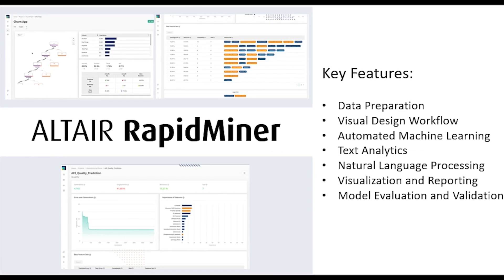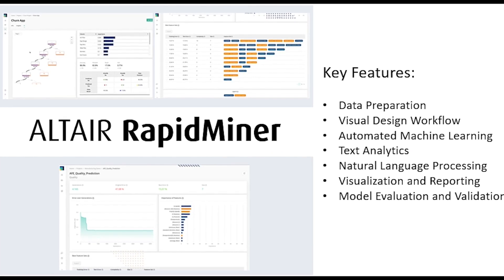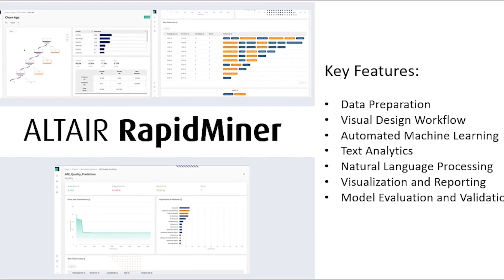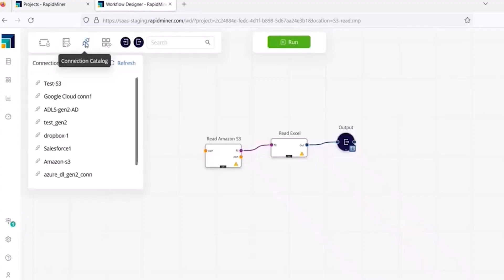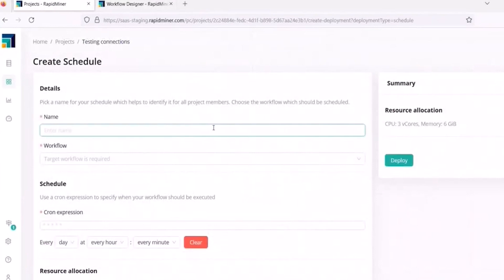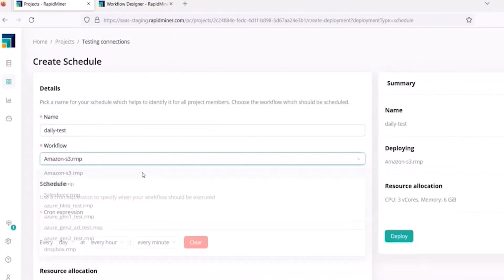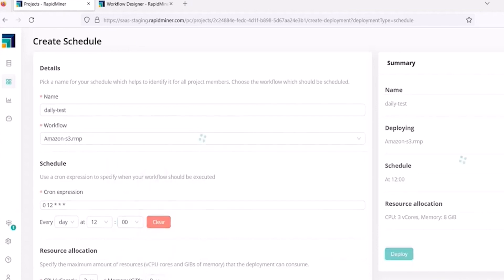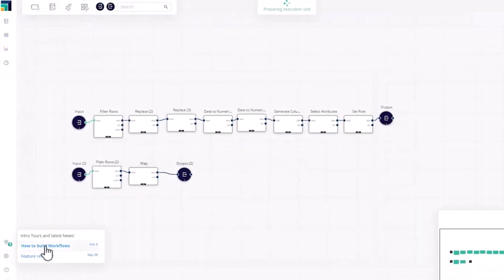In 2022, Altair acquired one of the leading data analytics and machine learning companies on the market: RapidMiner. RapidMiner has a complete set of data science and predictive analytics tools that handles data through all three stages of data preparation, machine learning, and visualization. While RapidMiner is a low-code environment, it builds on the capabilities of the existing Altair data tools and expands the ability of deep learning and network building.